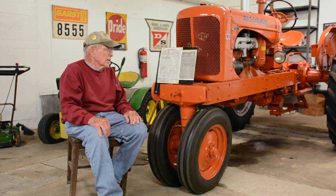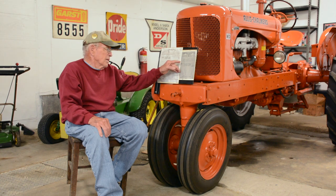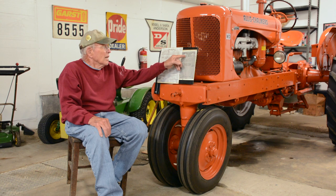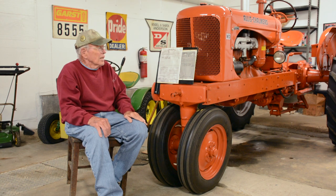I remember when this tractor was delivered brand new off the truck from the dealership. The dealer was Geneva Farm Equipment, and that's what it says on the bill of sale. Also on the tractor, there's a dealer tag — Geneva Farm Equipment on Bennett Street in Geneva, Illinois — where the tractor was delivered from new.